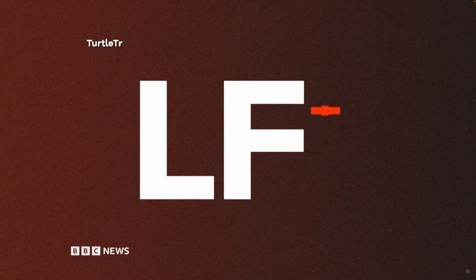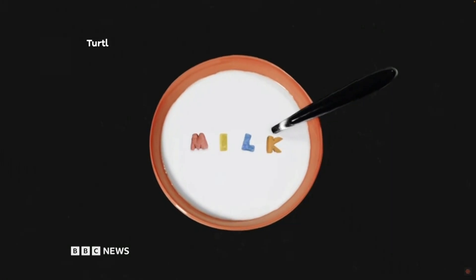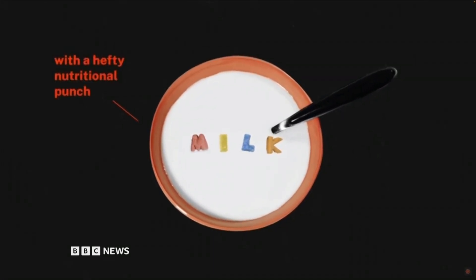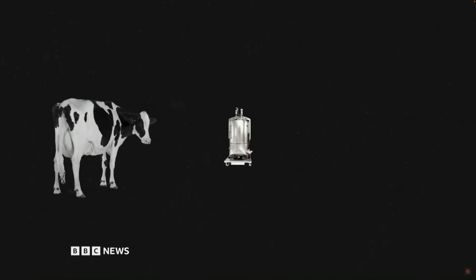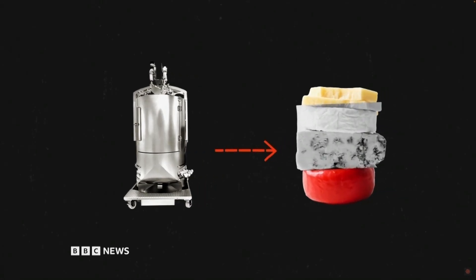When it launches its product at the end of the year, Turtle Tree says the precision fermentation process should make the protein cheap and abundant enough to add to lots of products, like sports drinks, and of course plant-based milk like oat and almond milk — and all without the need for animals or the land for grazing and feeding them.